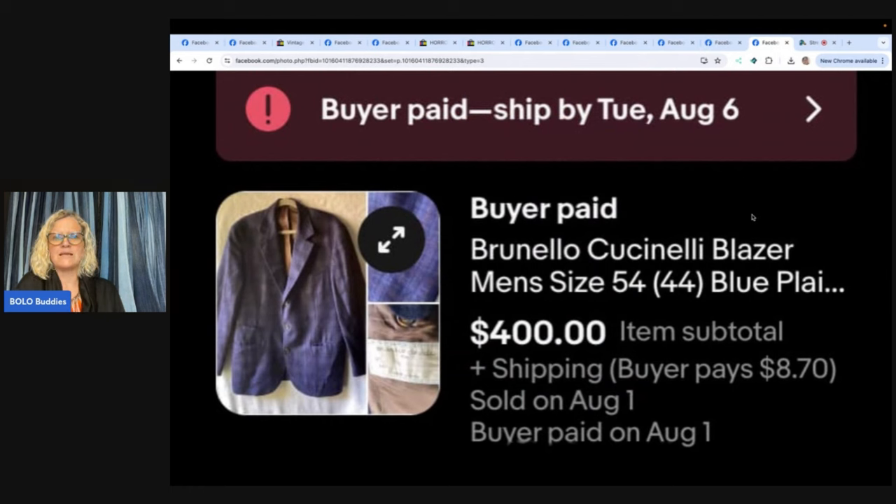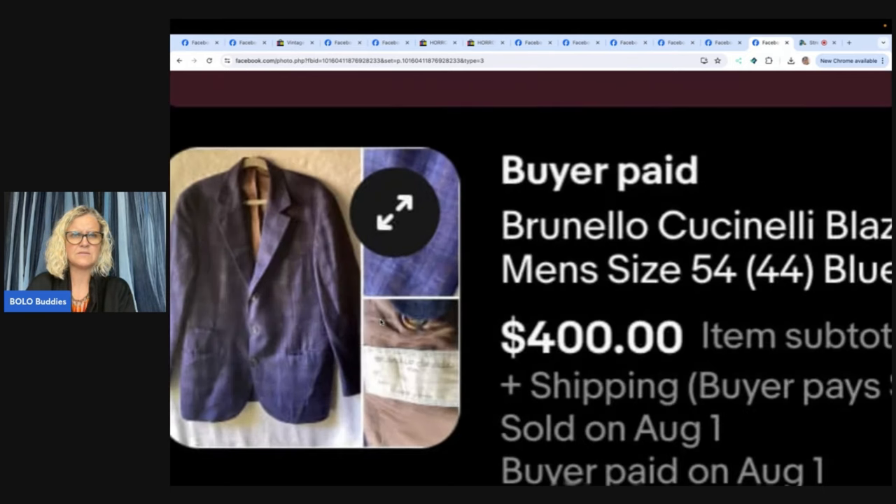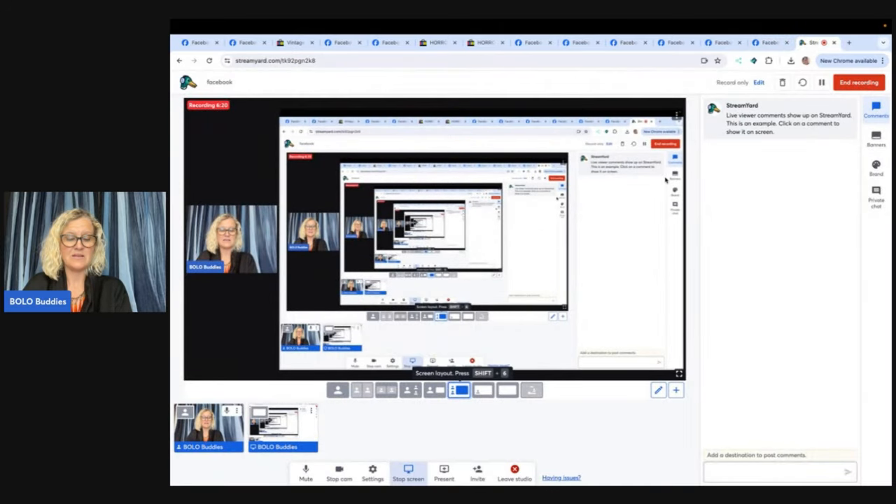Brunello Cucinelli Blazer — men's size 54 (44 in parentheses). Bought for $7.99, sold for a best offer of $400 within a few weeks. Brunello Cucinelli is clearly a high-dollar clothing brand. Has anybody ever sold it? That was a quick sell — within a couple of weeks. $8 into $400!